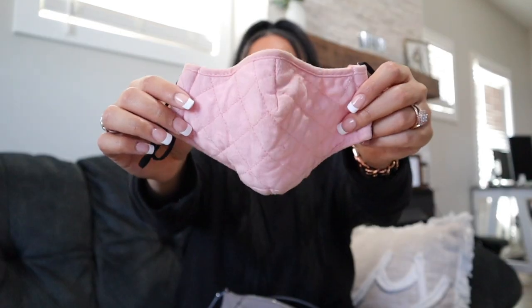Opening the big part here, the first thing I'm going to pull out is a mask — you know, 2022 and we still have masks. This is just a pink mask. I think my husband got this for me from Walmart. I really like it. It's cotton. It definitely needs washed — look at all that makeup.